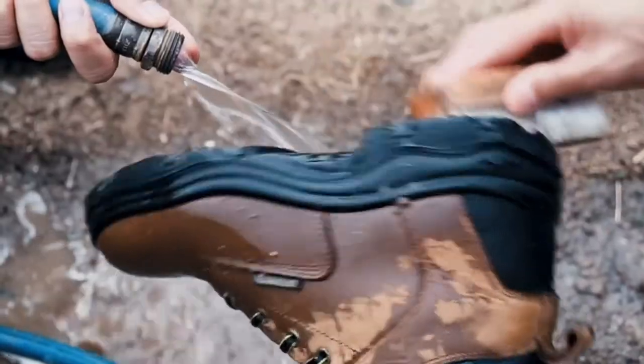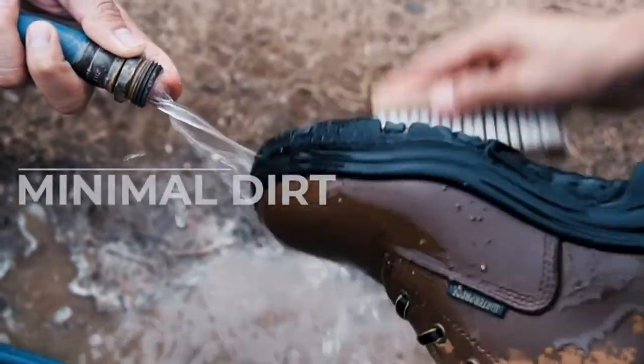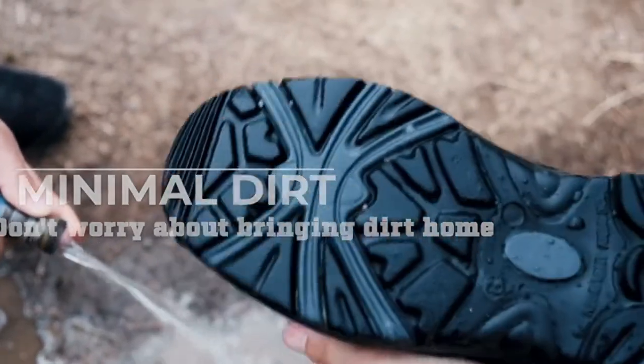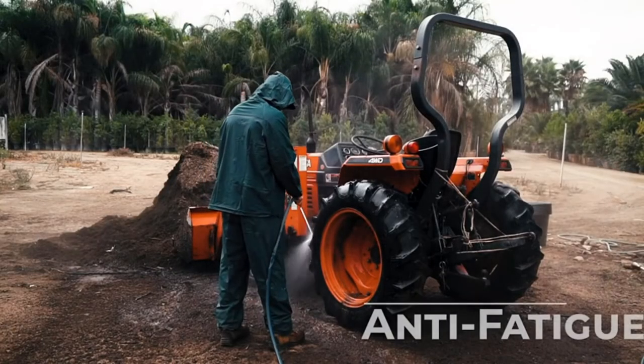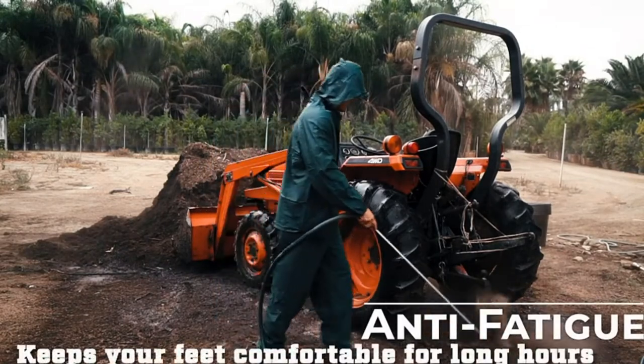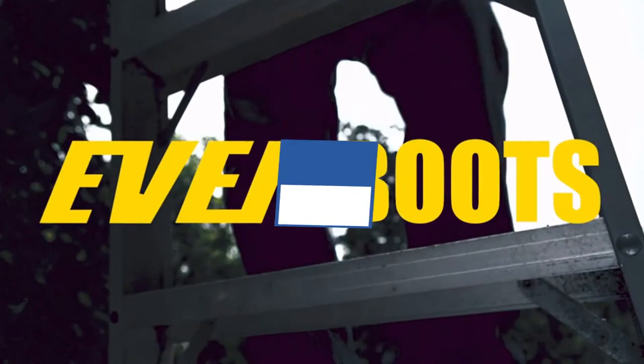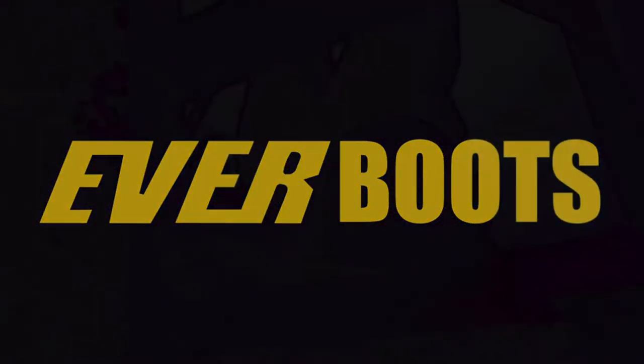Please check the product link below the description. Please subscribe to our channel for more updates. Review Finley present top 6 best work boots for sweaty feet. Let's get started.